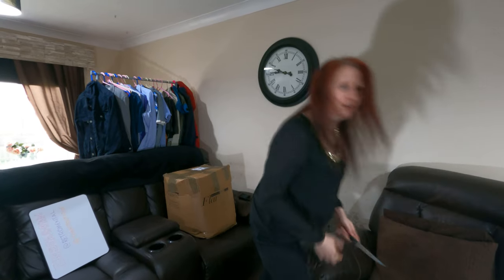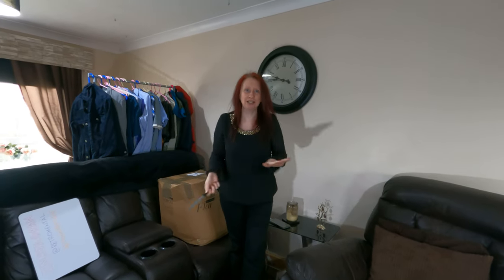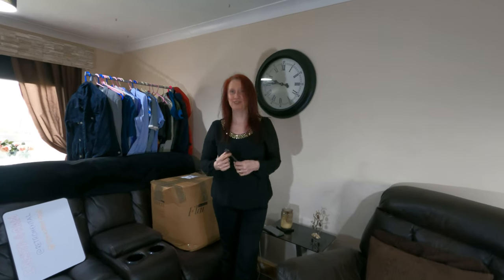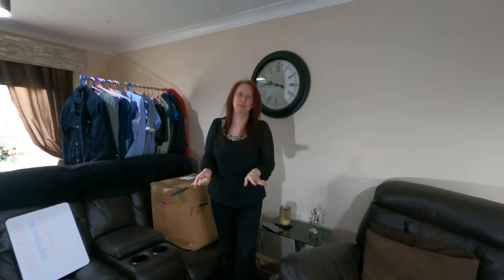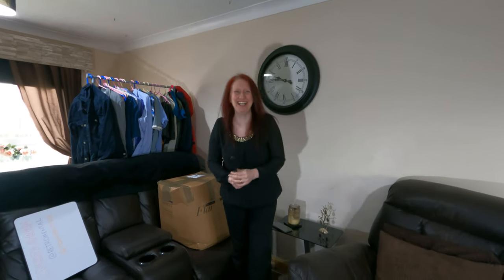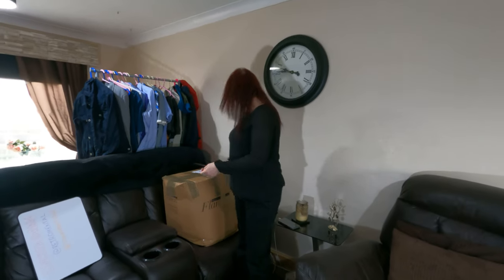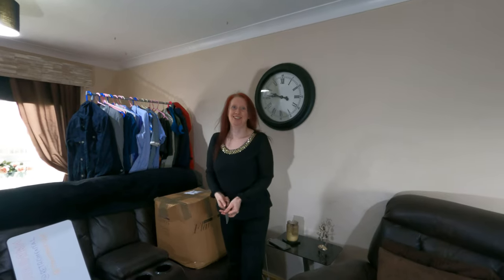I couldn't find scissors so I'm using a knife — wish me luck. We don't know what's in here; could be guy stuff, could be girl stuff. The box cost 60 pounds and it could be a mixture of men's or women's — we don't know.